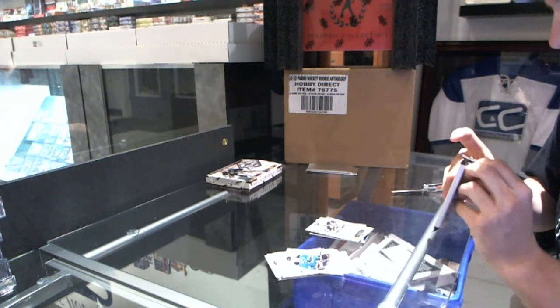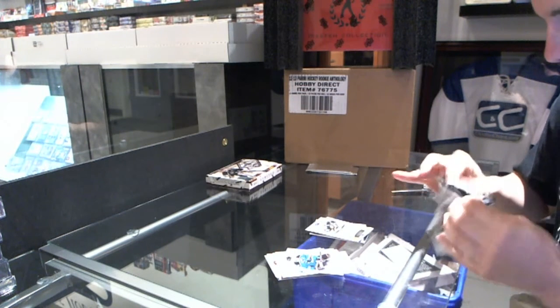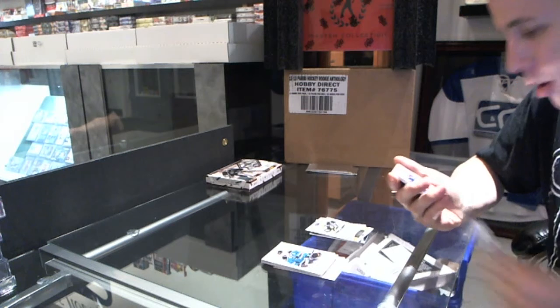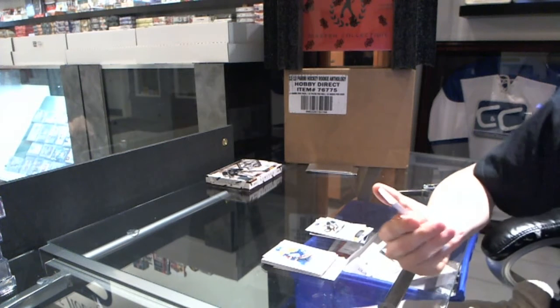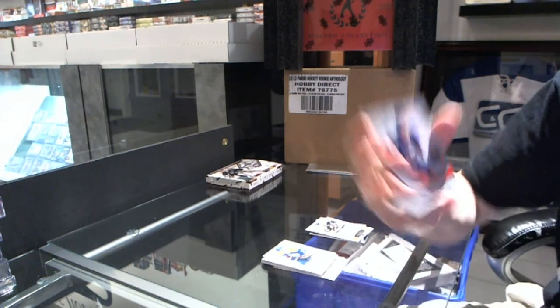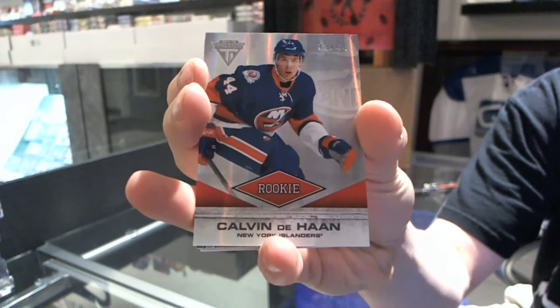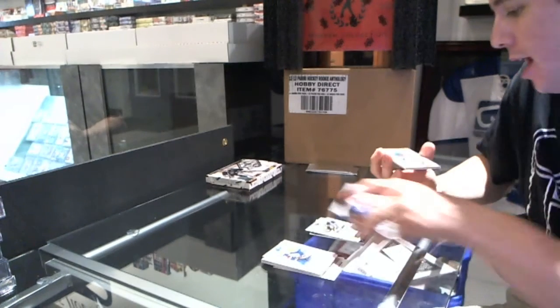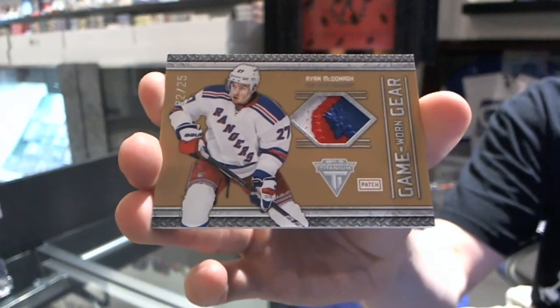And for the final pack — oh, it looks like you've got the case hits, the moment of truth. Not bad, of course it had to be him. We've got a rookie card, number 33 of 44, Calvin DeHaan. And we've got a three-color Game Gear patch, number 22 of 25, Ryan McDonough.